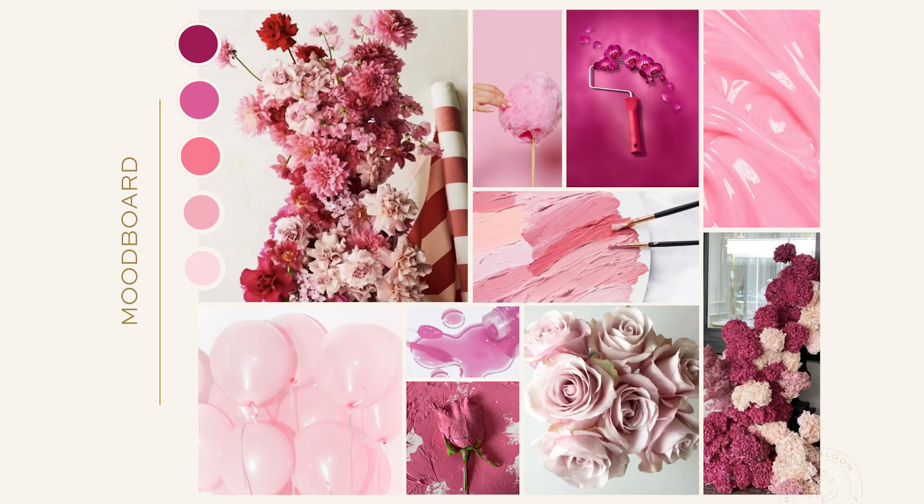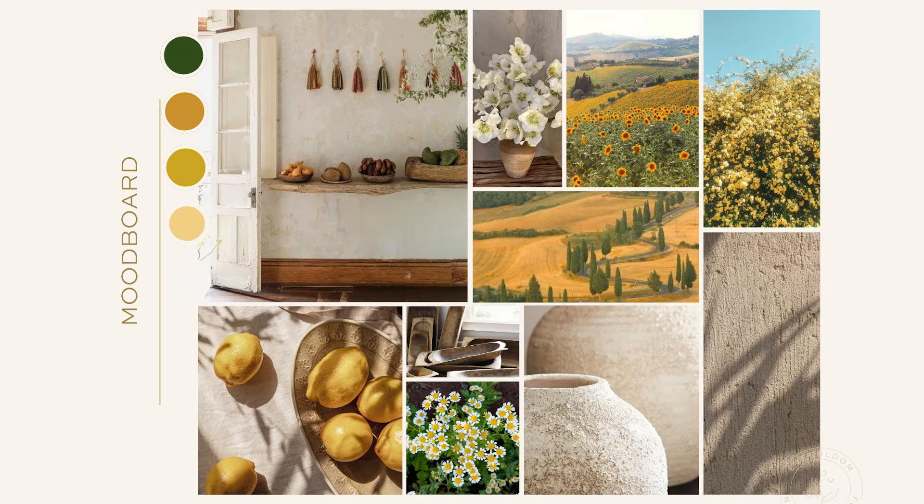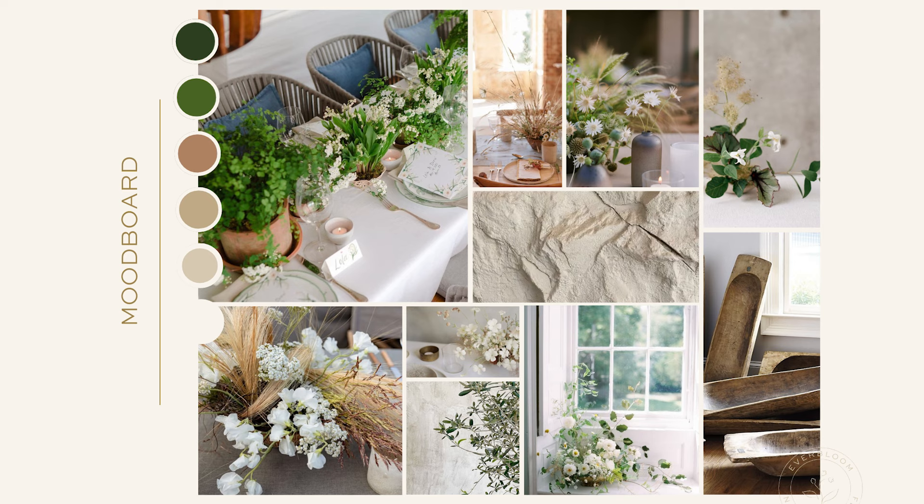Here are three different sample mood boards to show what a look and feel concept might look like. The first is bright, pink, feminine, and playful. The next one is warm, rustic, textural, and yellow. And the last being raw, organic, light, and airy.